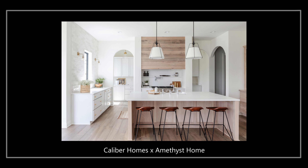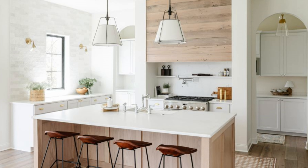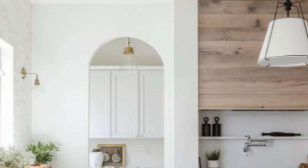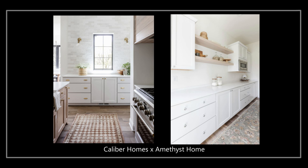Diving right into number 10 is an airy and open white and wood kitchen. This color palette is really popular right now — in fact I just finished a design for a client in the same category. It's hard to go wrong with this white and wood tone palette because it creates an inviting space. What I really liked is they used a dividing wall to create a butler's pantry behind the range, breaking up an overly large space while keeping it functional and almost doubling the storage in that area.